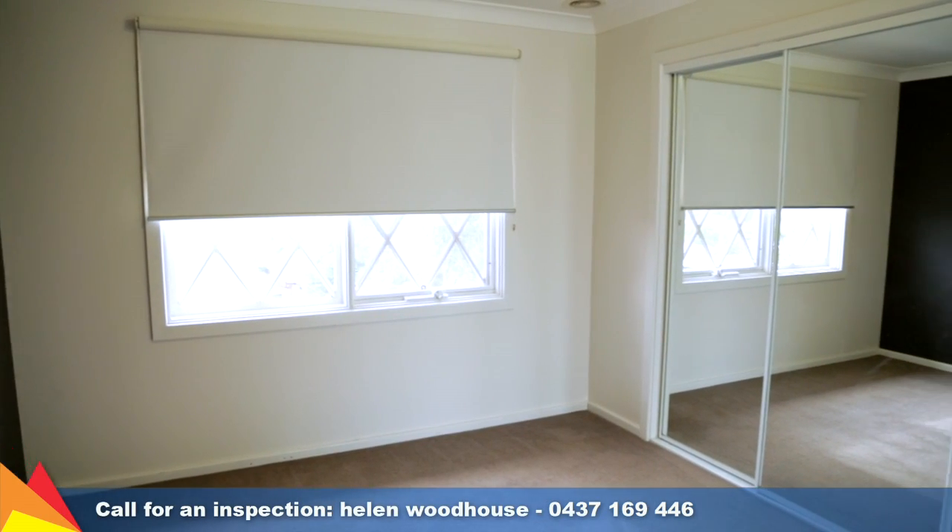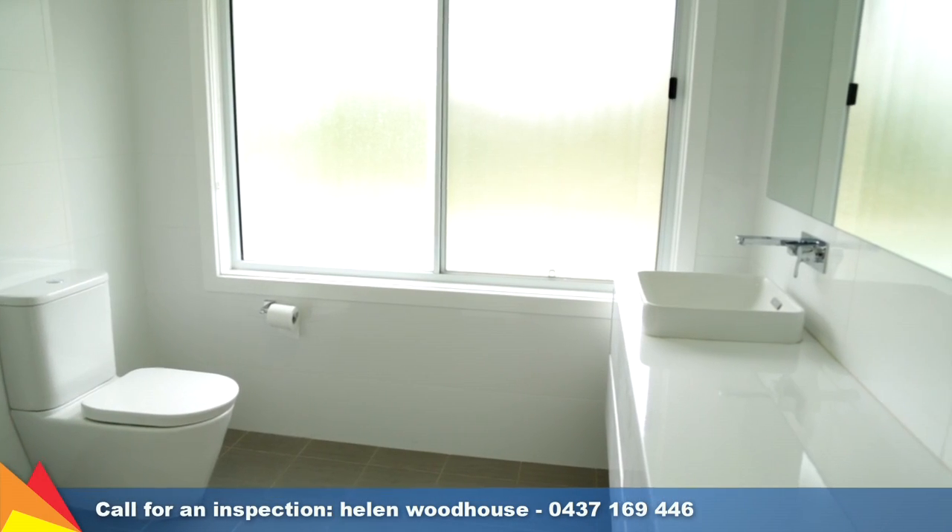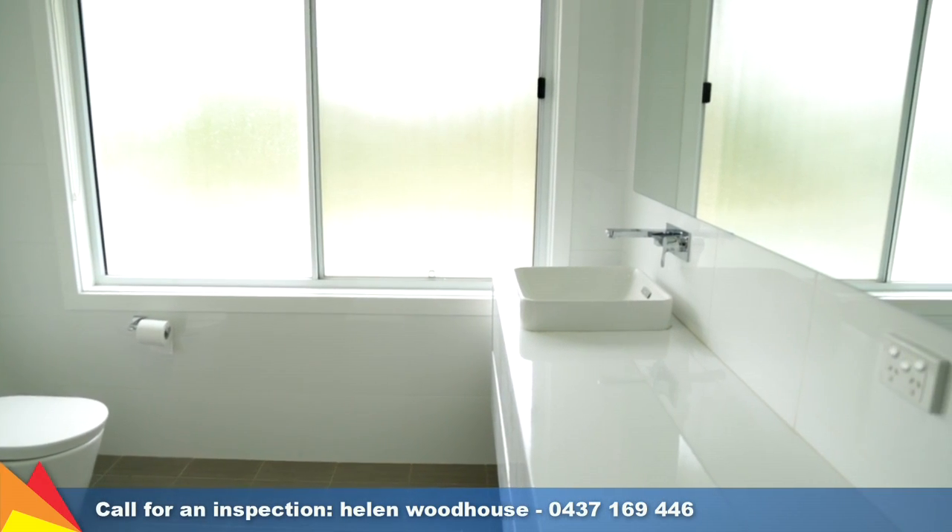Upstairs there are four bedrooms, the master bedroom with a stunningly renovated ensuite. The main family bathroom has also been renovated.